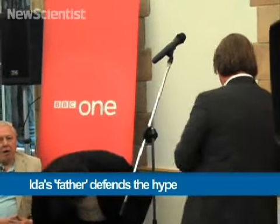I'm Rowan Hooper from New Scientist. Some people have said that it's been lying in the ground for 47 million years. Couldn't you have waited a bit longer to get a more rigorous scientific analysis before you made this huge splash? Well, a rigorous scientific analysis — we have done that.